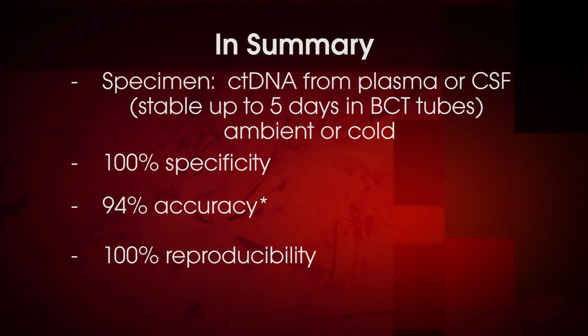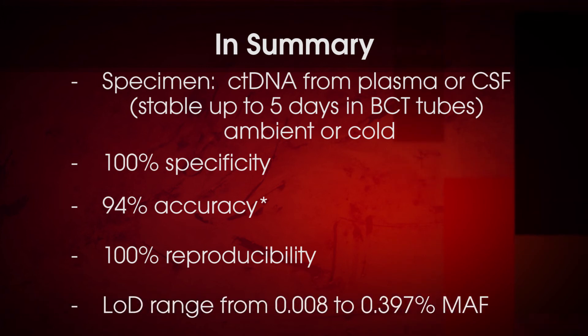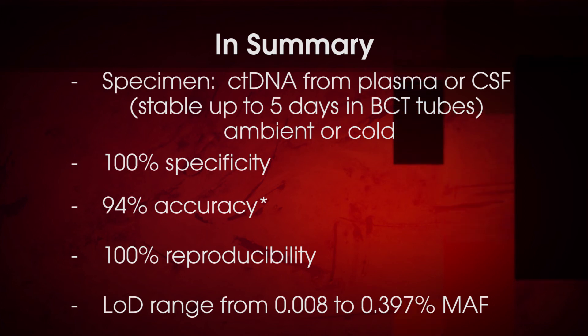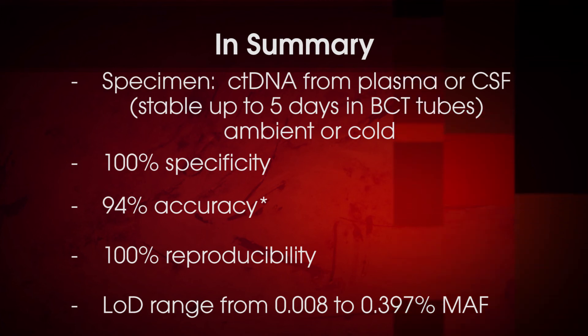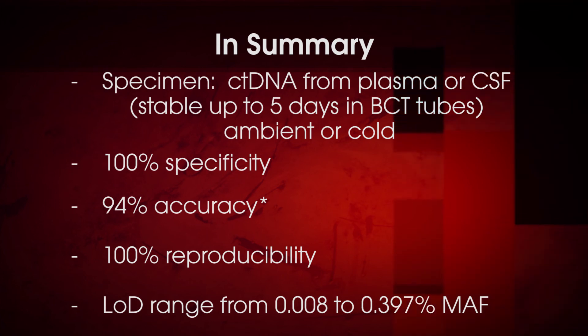It's 100% reproducible and incredibly sensitive — which is the key for circulating tumor DNA testing because there's so little of it floating around in the blood. The limit of detection ranged from 0.008% to 0.397% mutant allele fraction across testing of approximately 50 patients. The ctDNA test is not only highly sensitive, it's quantitative — you get an exact percent mutant allele fraction with each analysis, so you can monitor whether levels are increasing or decreasing in the patient.